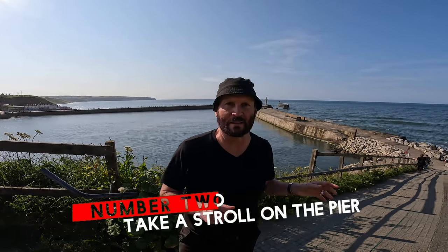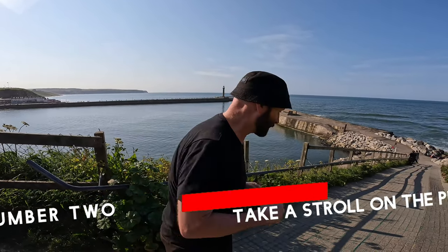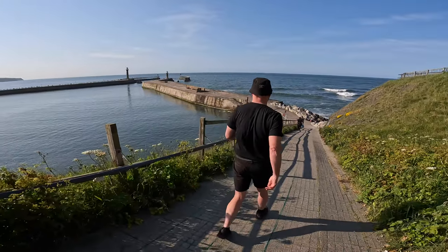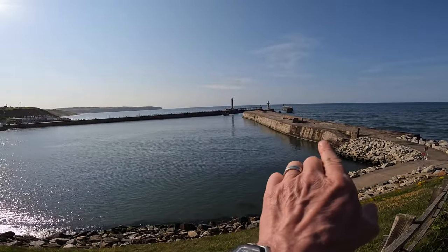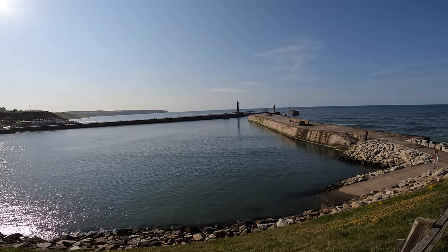Here we are at the start of East Pier, just an 11 minute walk from the train station. Over there is West Pier, and here is East Pier — the two piers were built to shelter ships in stormy weather.